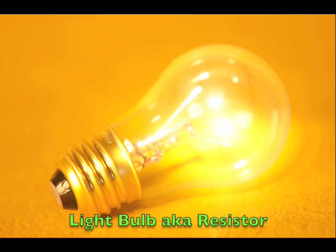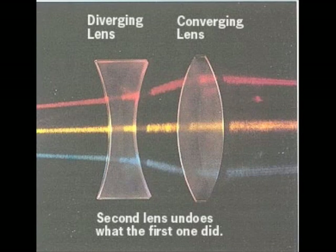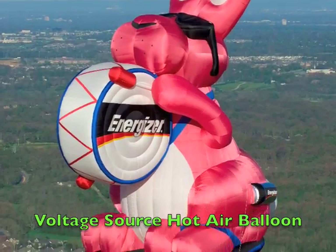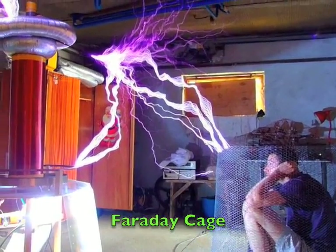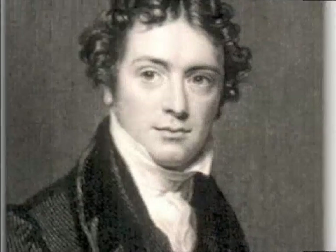It makes a light bulb shine, it makes a radio play, it makes an oven bake — what is it? It makes a washer wash, it makes a dryer dry, it makes a street light glow — what is it?